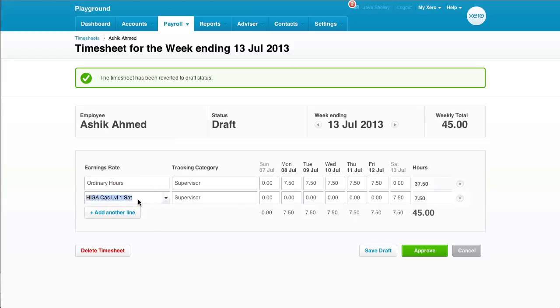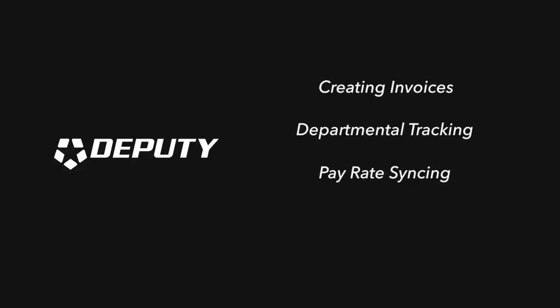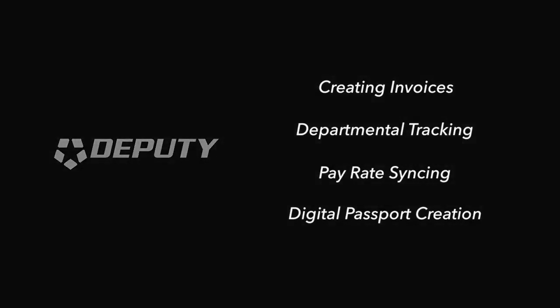The relationship between Deputy and Xero has only just scraped the surface. Stay tuned for some more really exciting developments in the near future. And from all of us at Deputy, thank you for watching.